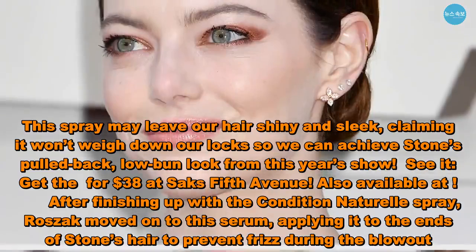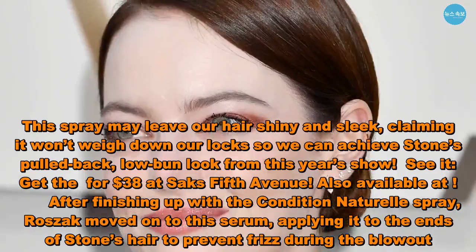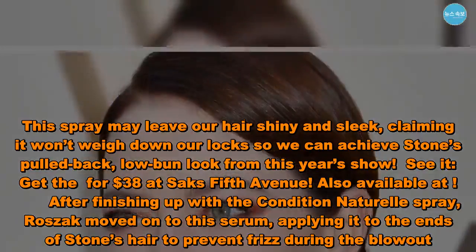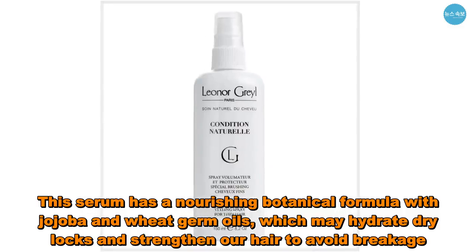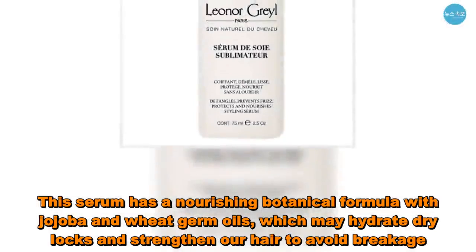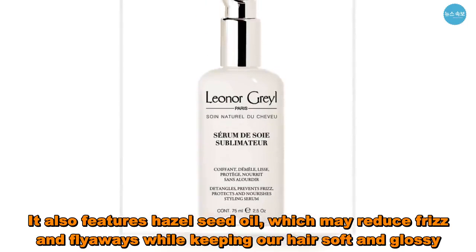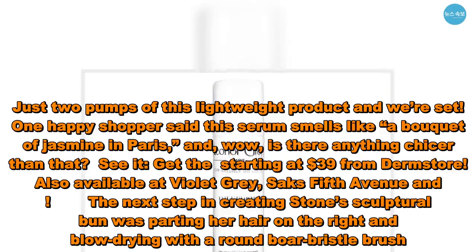After finishing up with the Condition Naturelle spray, Roszak moved on to this serum, applying it to the ends of Stone's hair to prevent frizz during the blowout. This serum has a nourishing botanical formula with jojoba and wheat germ oils, which may hydrate dry locks and strengthen our hair to avoid breakage. It also features hazel seed oil, which may reduce frizz and flyaways while keeping our hair soft and glossy.